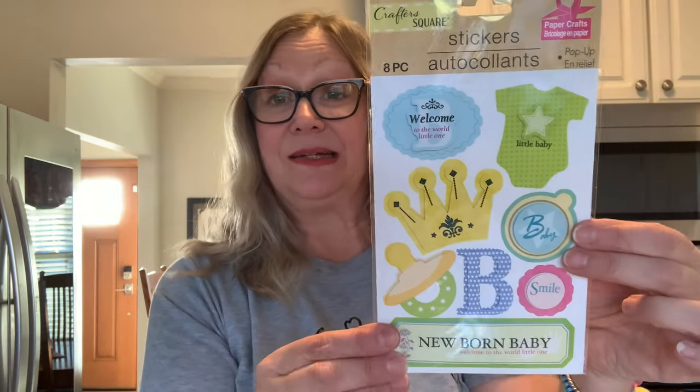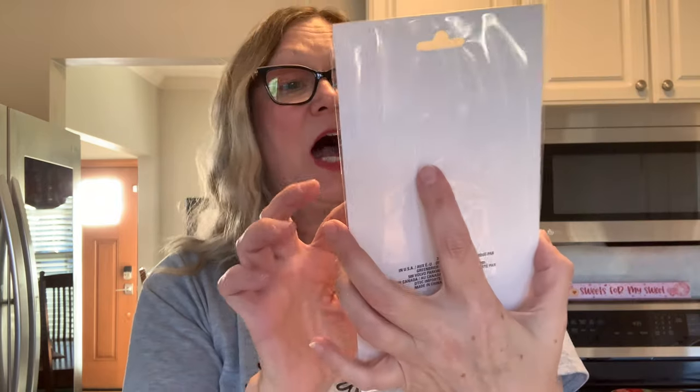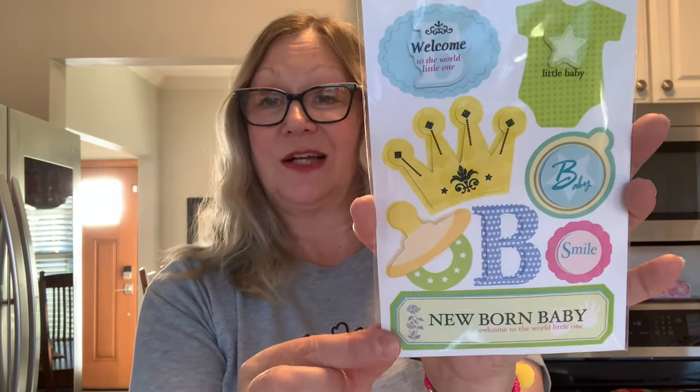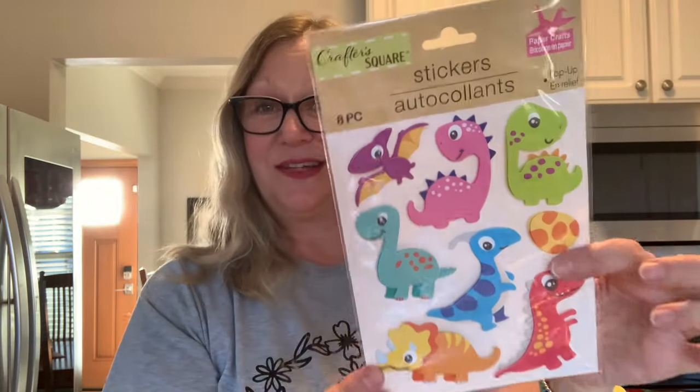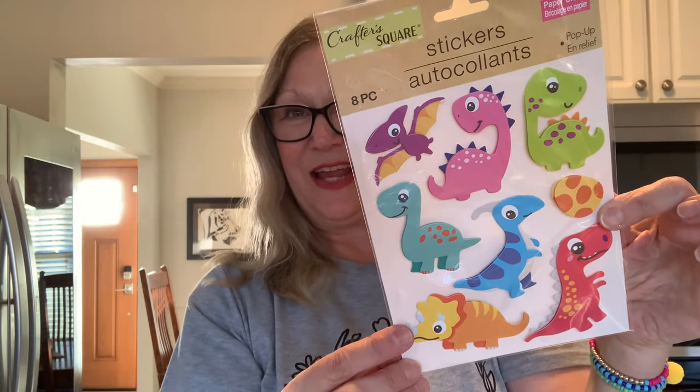Keeping with stickers, I picked these up for a new baby — 'Welcome to the World, Little One,' baby and newborn baby stickers. You get eight pieces in there. I also picked up these dinosaur stickers, which I think are really cute — you get eight pieces in here too.